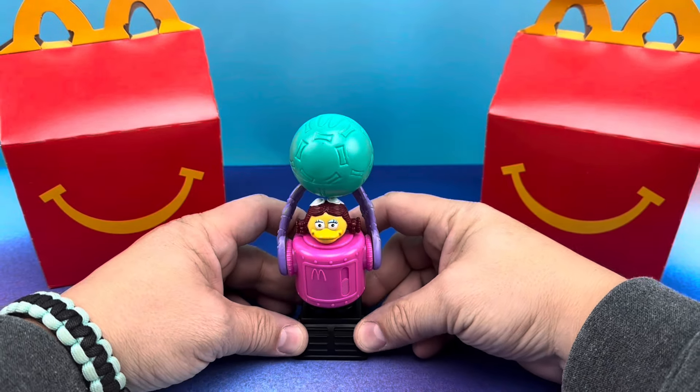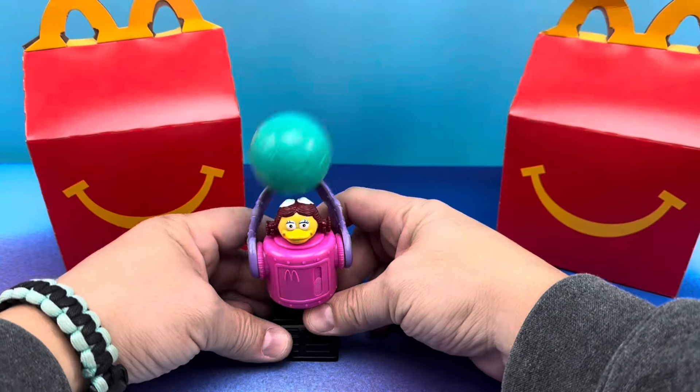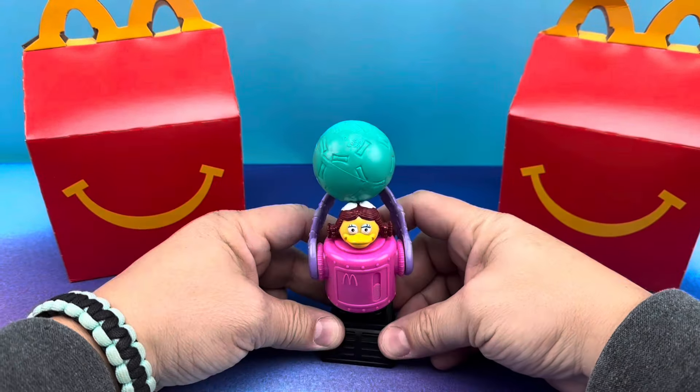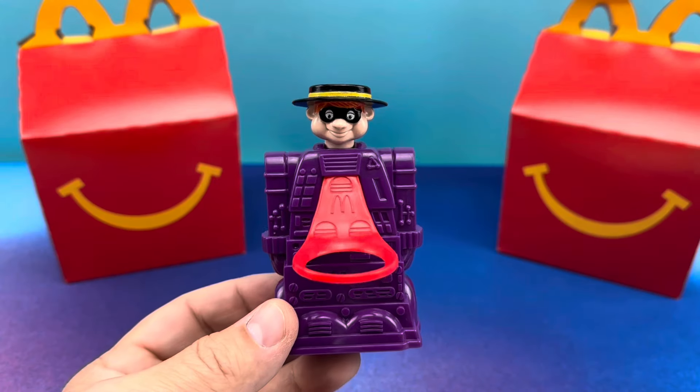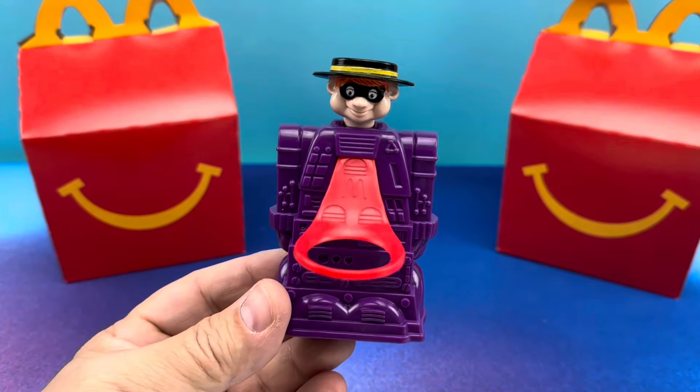Of course, we've got to try to hit the camera, right? We always got to do that. Not bad! Getting closer! There it is! Next, we have the very evolved version of Hamburglar — the Hamburglar in the year 3000.